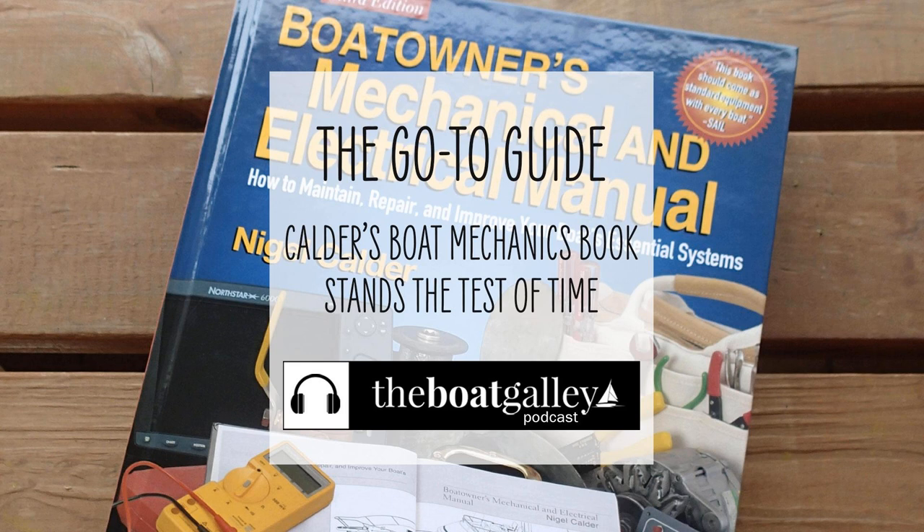One book gave me the technical information and confidence to make a major electrical repair underway. No cruising boat should be without it. Hi, I'm Carolyn Sherlock, and on this episode of the Boat Galley Podcast, I share the book that every cruiser should be on a first-name basis with.